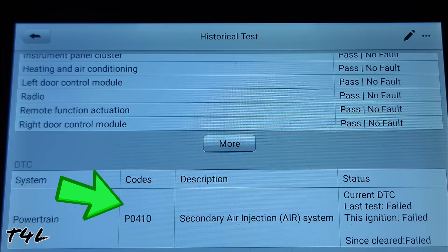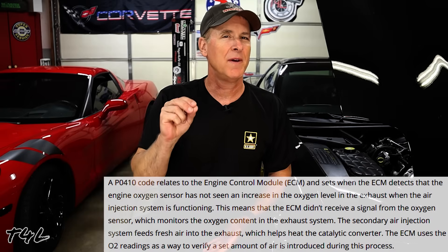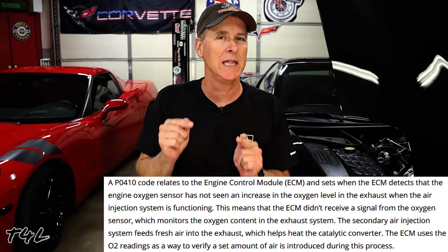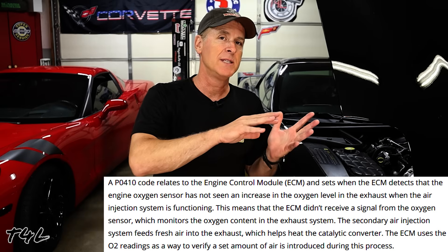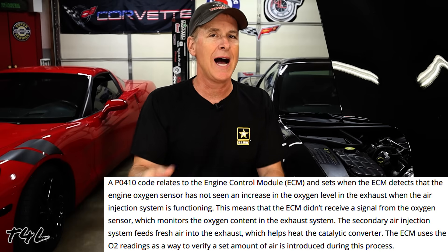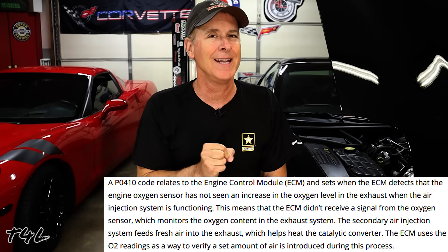With that preamble out of the way, let's get started with diagnostics on our subject C5's secondary air injection system. The first thing I always like to do is pull the diagnostic trouble code myself from the computer — always verify the code yourself to avoid going down unnecessary rabbit holes. We have verified trouble code P0140. In general terms, this means the computer, when it tested the system, expected to see feedback from both oxygen sensors indicating a lean condition, because the pump is blowing extra oxygen into the exhaust. But for some reason the oxygen sensors are not indicating a lean condition.